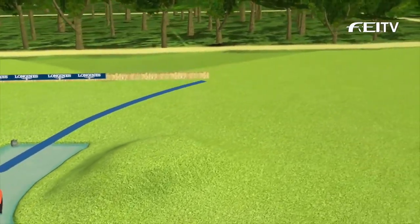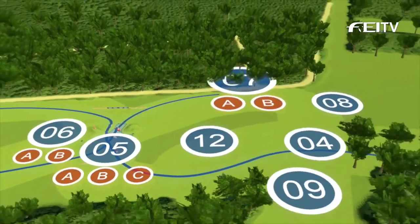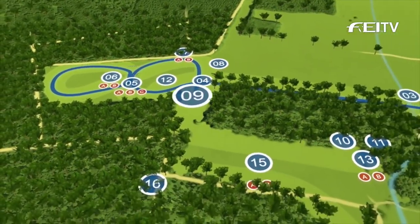Fence 7 then is a double of oxers on a mound to a related corner at 8, and then a house at 9 completes the field.